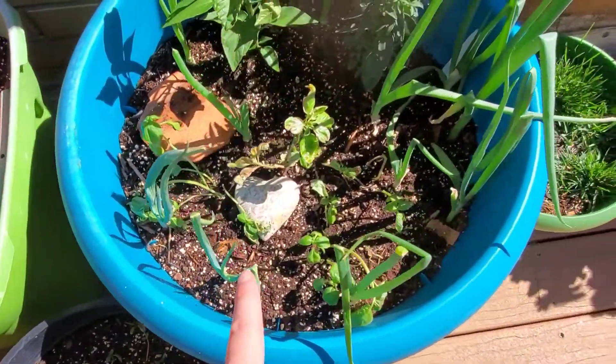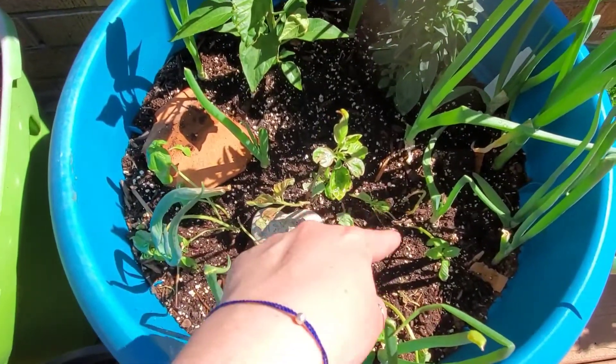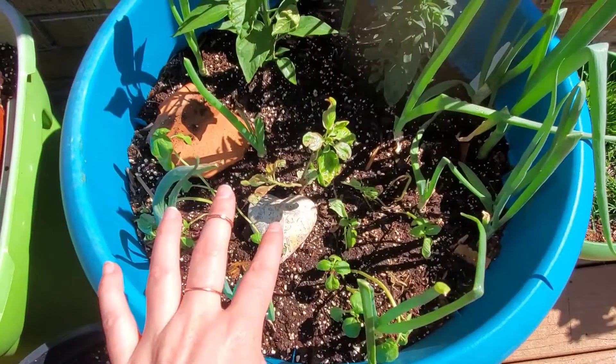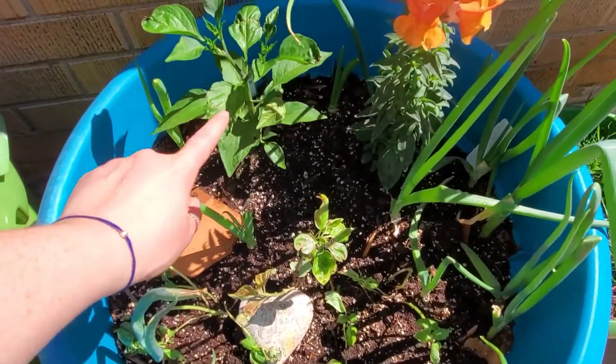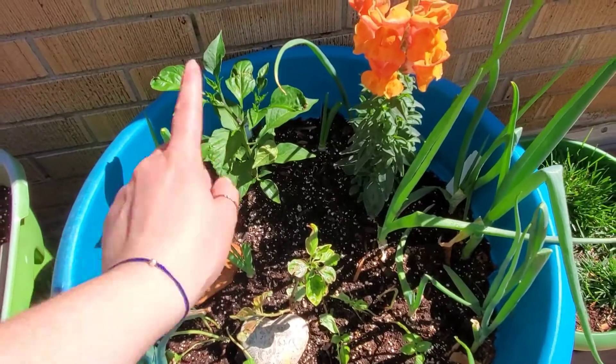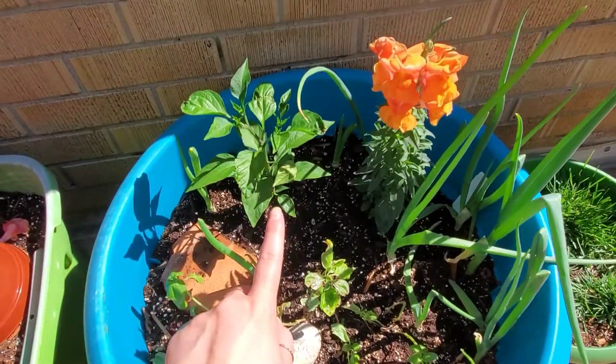There's that Thai basil and then over here we've got normal basil, Italian basil — several plants there along with the green onions and then another pepper. This is a jalapeño so I'm looking forward to that as well. Making some guacamole maybe.